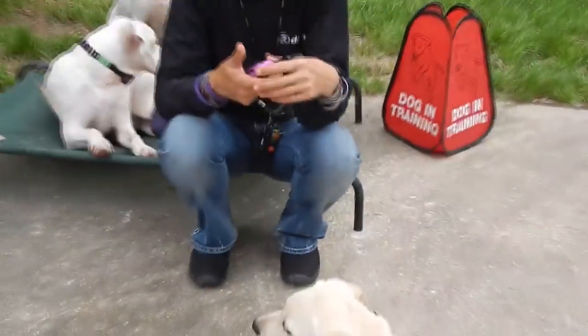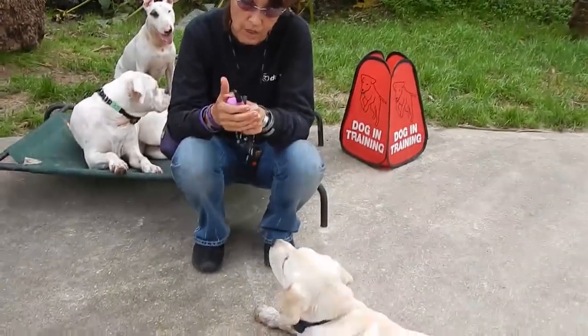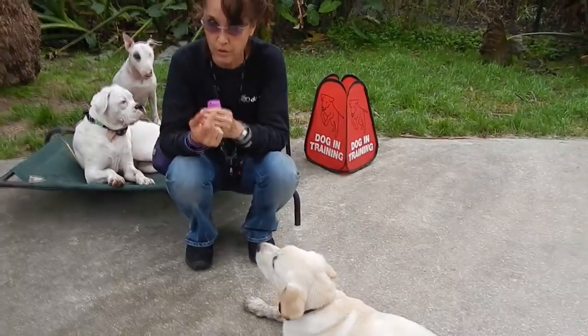Hi guys, we're back with puppy training. If you remember what's been going on, this dog was sort of defaulting to the down on its own, which I found really good because prior to that she was very frenetic, clawing and jumping and overreacting to all the other dogs.